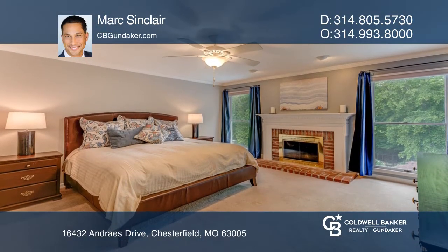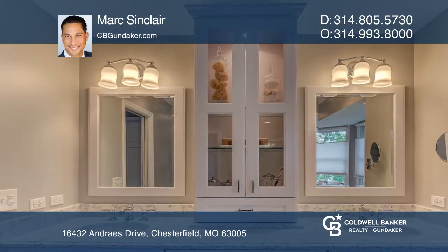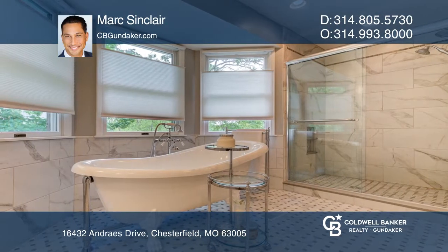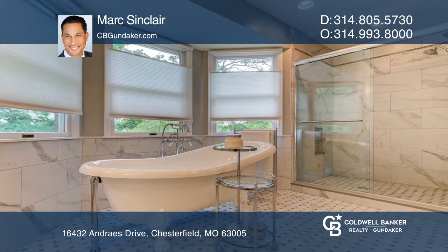Upstairs awaits the master suite equipped with a fireplace, dual walk-in closets, and a renovated luxe bath. A large rec room, full bath, and extra storage finalize the lower level.